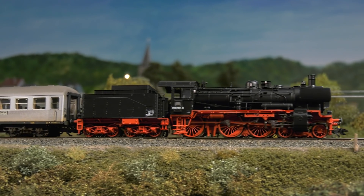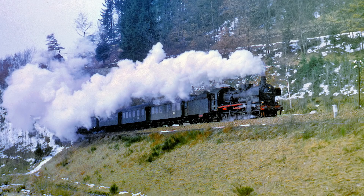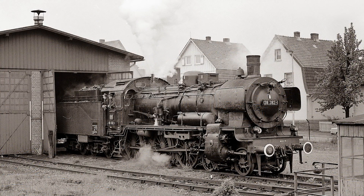For ERA 4 we have a class 38. It is the locomotive with the road number 038 382 8. It was based in Tübingen in the early 1970s and belonged to the Stuttgart Railway Directorate. Compared to the model presented two years ago, there are some design differences: the three-light hot signal and the simple round roof cab.